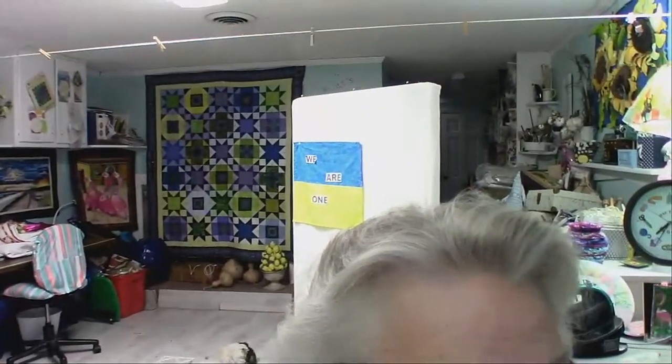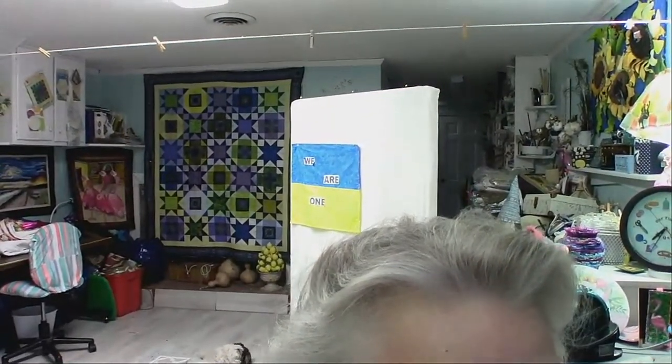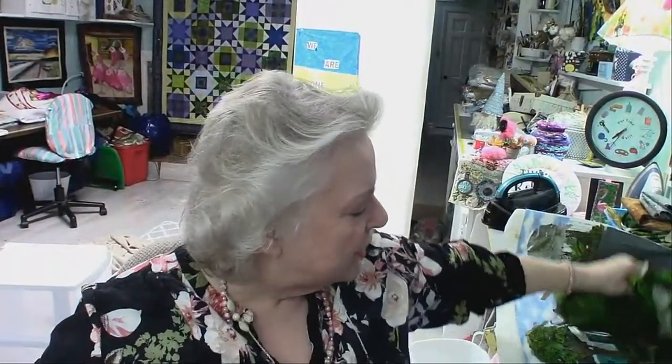I put a new quilt on the wall that I really love - it's all Jenny Doan fabrics - and I have been continuing to work on this room. I'm so happy about that. Let me show you what I've got so far.